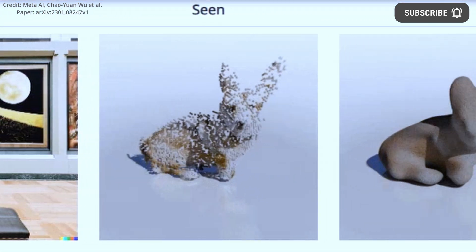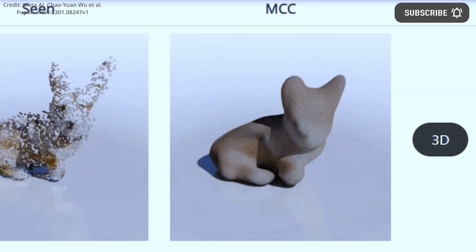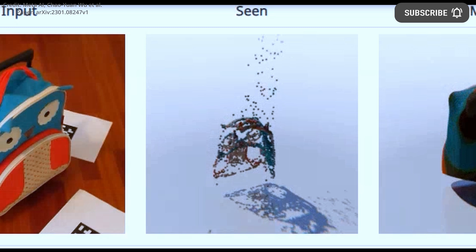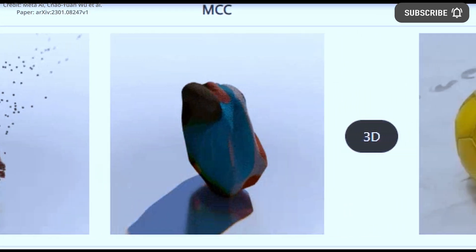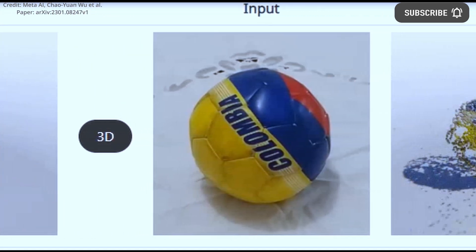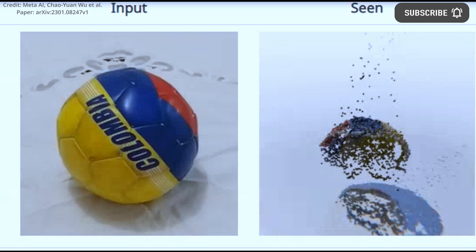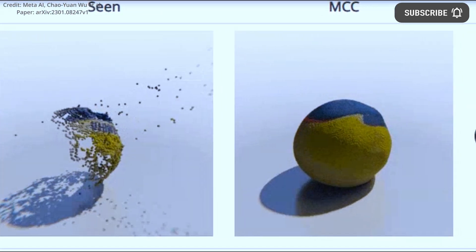META's researchers are showcasing the potential of their MCC AI model by training it with depth-included images and videos from diverse datasets. Tests have shown that MCC outperforms other methods, and its performance improves with more training data and diverse object categories. It can even handle new categories of objects or scenes that it hasn't seen before.